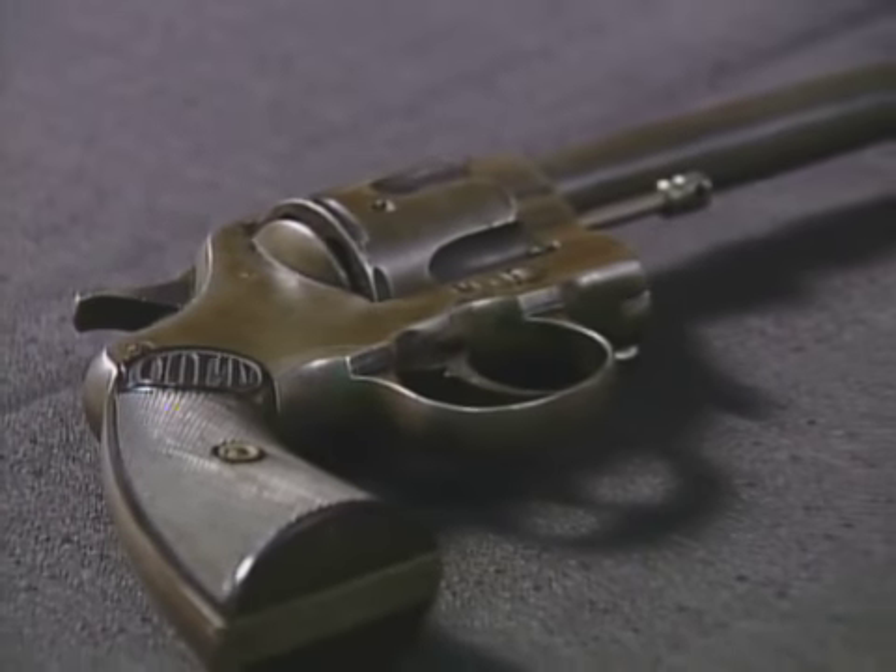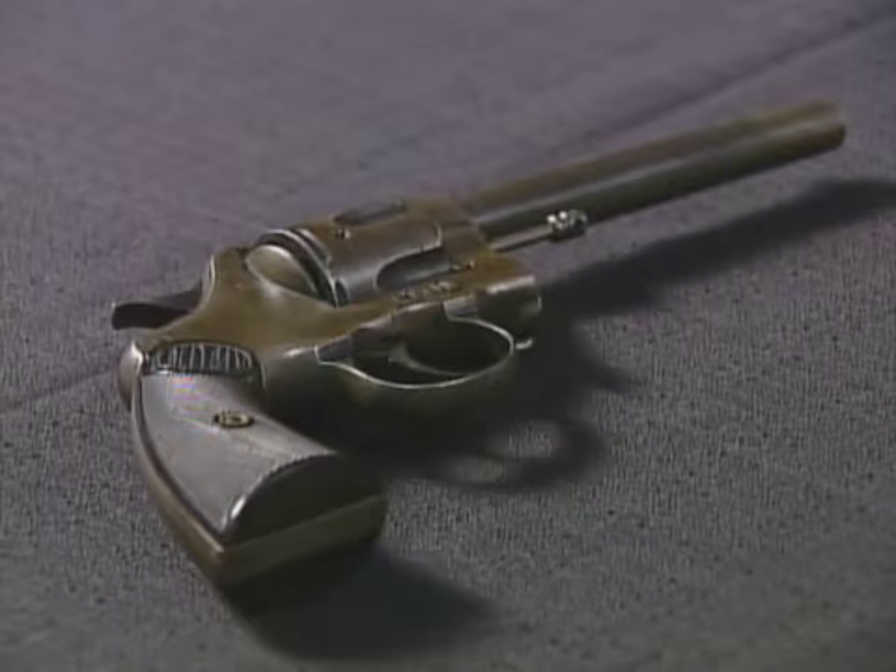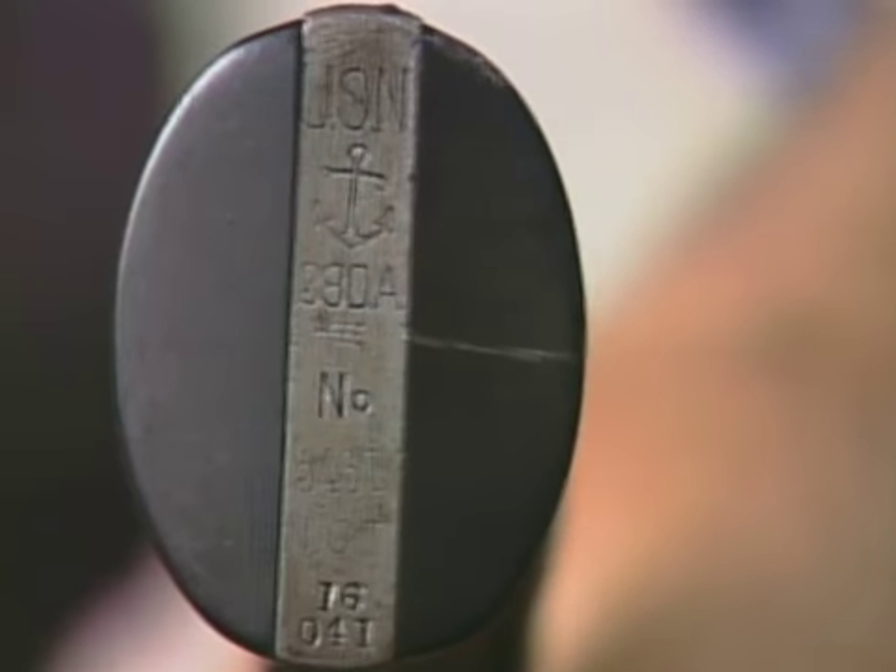Well, for the premier edition today, we have just a simple old Colt .38 caliber double-action revolver. But this particular piece is pretty neat — it's only 12 digits off from an identical Colt revolver marked and stamped the exact same way that was issued to the United States Navy back in 1896.